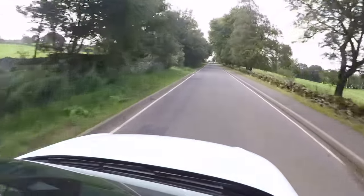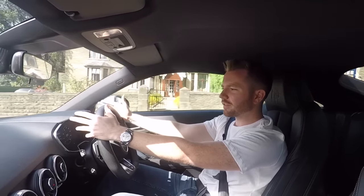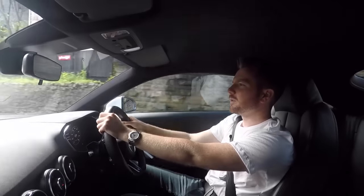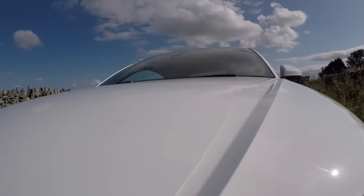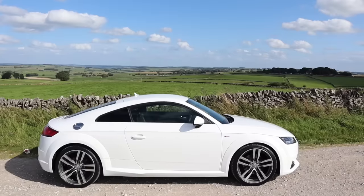You get a choice of a couple of engines — a petrol or a diesel, but honestly why you'd choose a diesel sports car is beyond me. This one's pretty good on fuel — you'll average 35 miles per gallon around town, 45 on a run, so about 40 combined, which for a turbocharged sports car is excellent. With 230 horsepower there's plenty of power and you get nice little popping noises from the exhaust just to remind you that you're in a sports car.